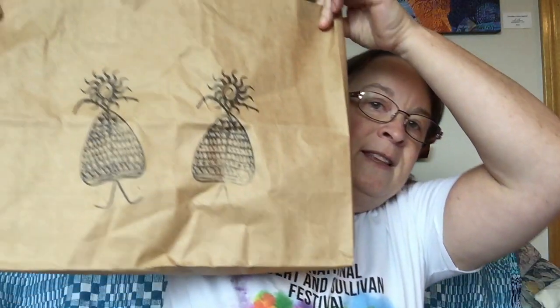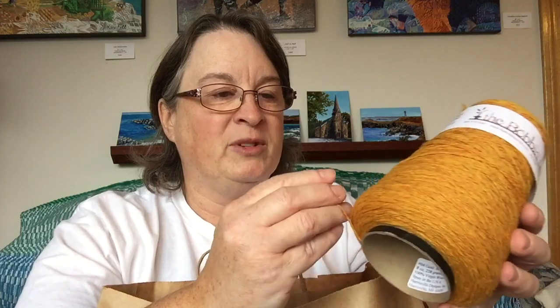This bag is all my goodies from the Bobbin Tree. The first thing I picked up was a cone of Harrisville Shetland. I love this stuff — it's 100% wool and it doesn't feel the greatest on the cone, but once it's wet finished it's beautiful and soft. It makes gorgeous blankets and scarves too. Not as soft as something like merino, but incredibly warm. I have a shawl I made out of Harrisville Shetland and on cool days I wrap myself in that and it is toasty warm.